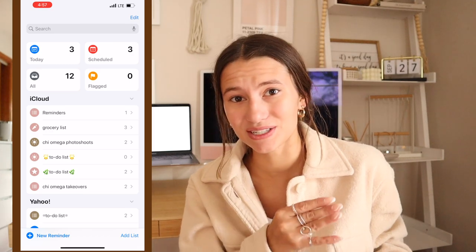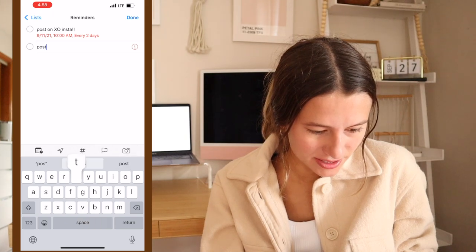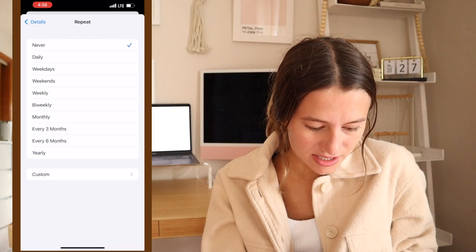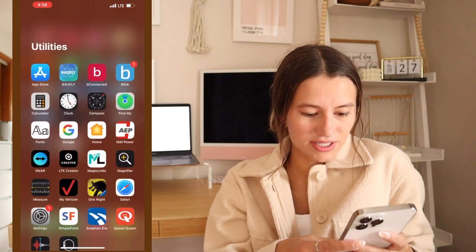If you have something you need to remember every other day, you just do that by making a new reminder — like 'post on Insta' — then tap the little 'i' and change the repeat setting. You can do 'repeat daily' or set it to every two days. And there you go!